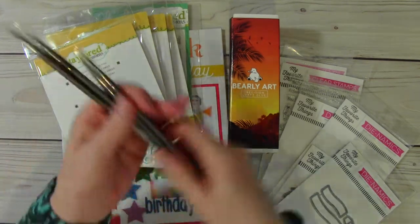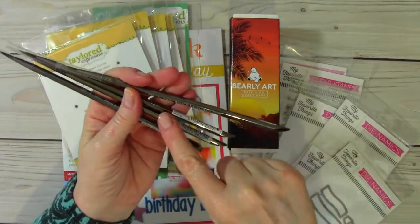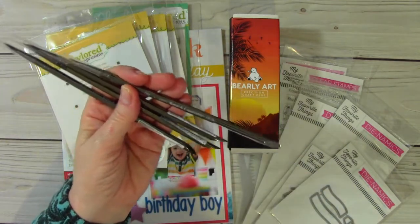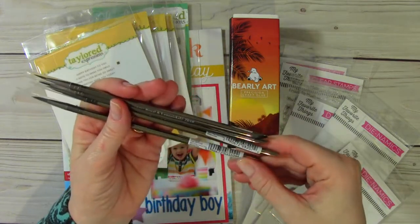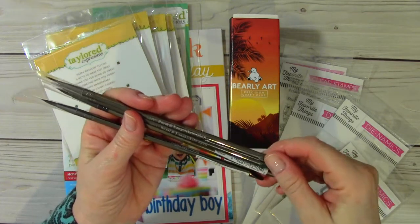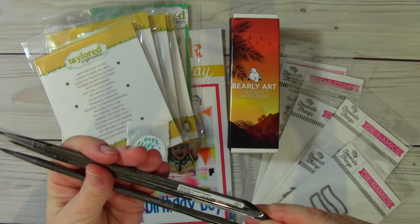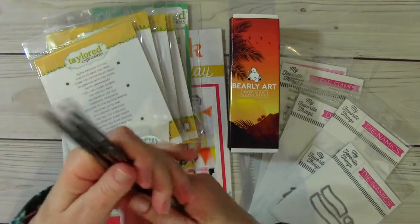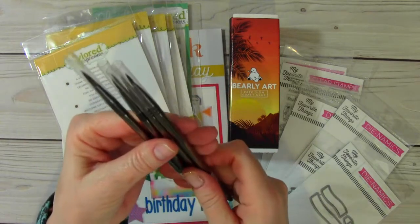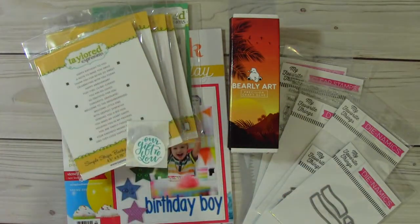Then I placed another order with Jetpens. I had shared in a previous video that I had bought the Zen Royal and Langnickel watercolor brushes. They were out of a couple of the sizes, so I ordered two of each of the sizes they were out of. I got size two and size four. So these are size four and these are size two. Jetpens' shipping is crazy fast and their prices are really good too.